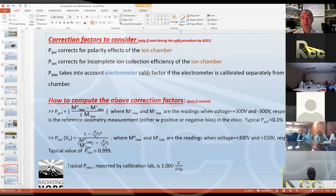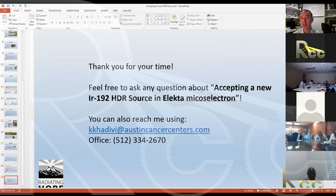This essentially completes the presentation on accepting a new HDR source. We've covered confirming Iridium-192 delivery, verifying expected activity, and the tests following source exchange — position and timing — to confirm the source meets our standards. If there are no questions, I'd be happy to bring up the Excel spreadsheet and go over the procedure for validating what Electa reports as source activity.